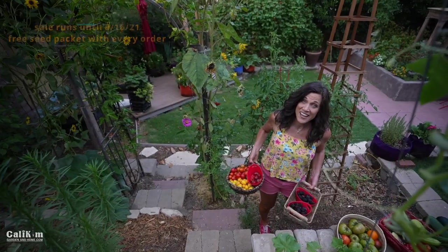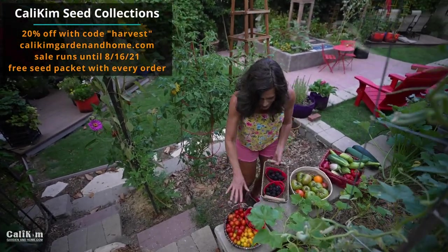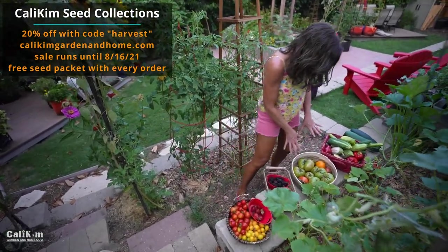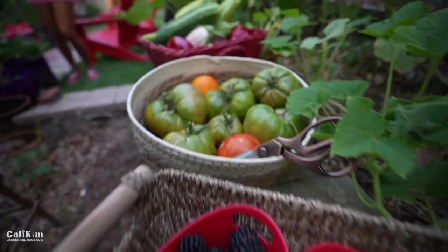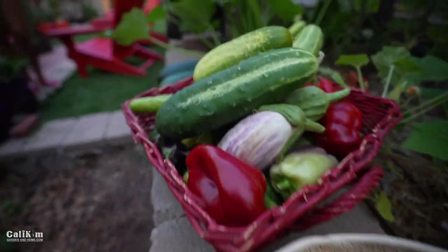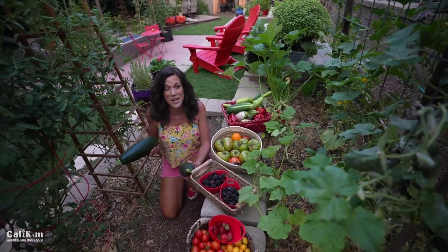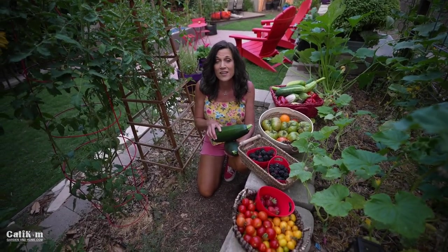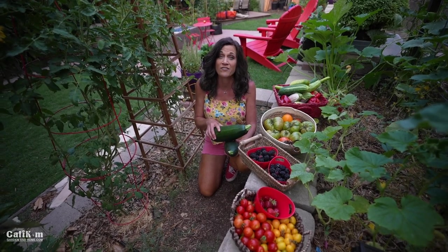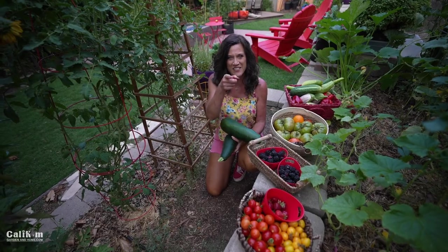What an epic harvest tonight from the garden grocery store — two baskets of blackberries, lots of cherry tomatoes, beautiful heirloom tomatoes, cucumbers, eggplant, peppers, and two humongous zucchini. Thanks so much for hanging out with me in the garden tonight — it's been a ton of fun. Let me know down below what you're harvesting from your garden grocery store. Keep on growing — lots of season left and fall gardening yet to come!